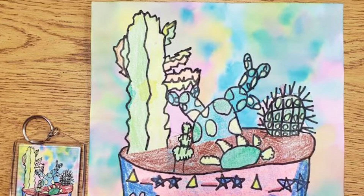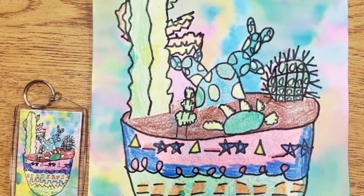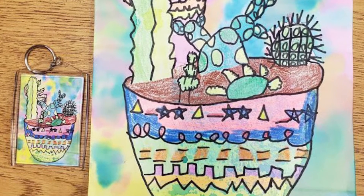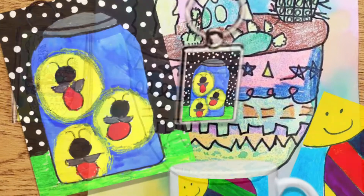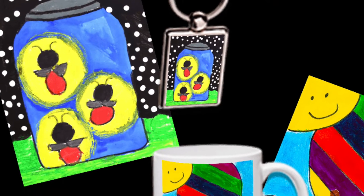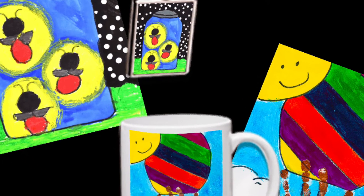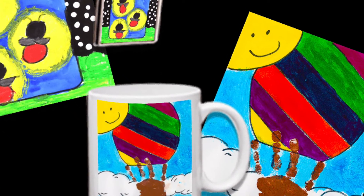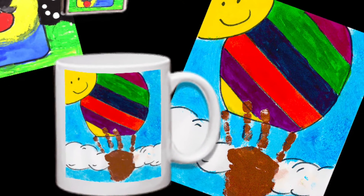Today we will be learning how we can create beautiful works of art that we can send to the Art to Remember company. They will then send you a catalog for your family and friends to look at. You can purchase beautiful items that have your own original artwork on it — things like a mug, a t-shirt, and a whole variety of items from this company.